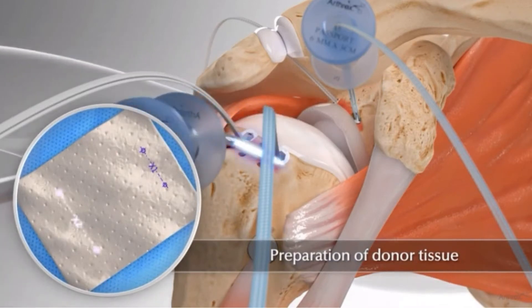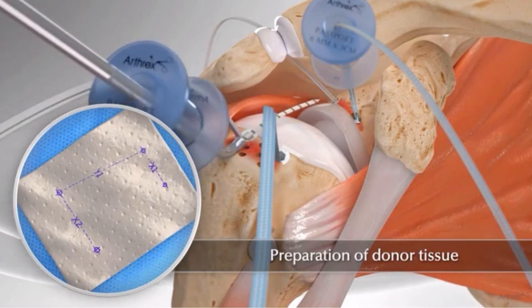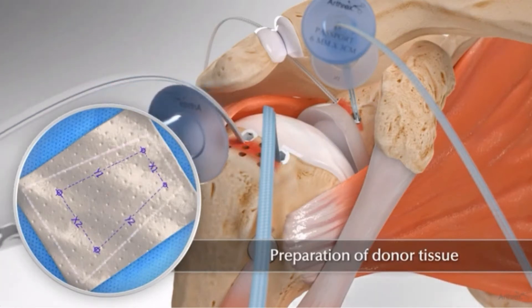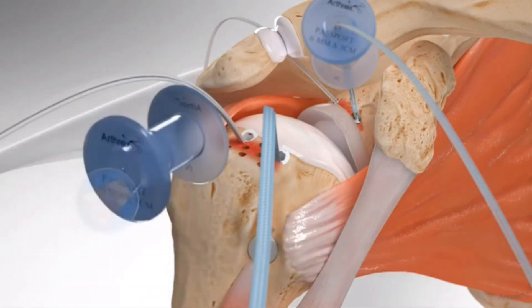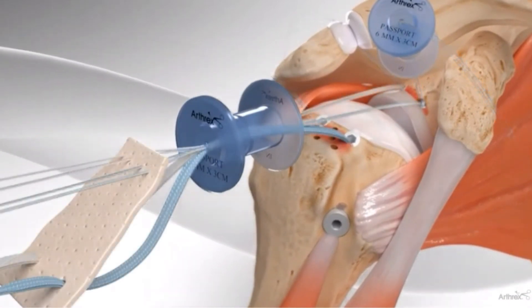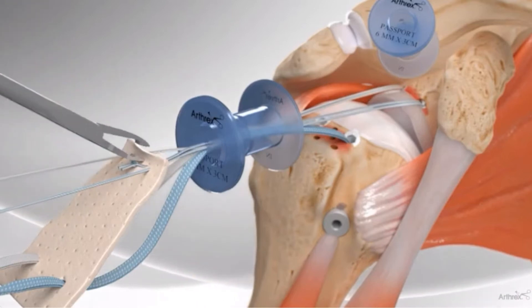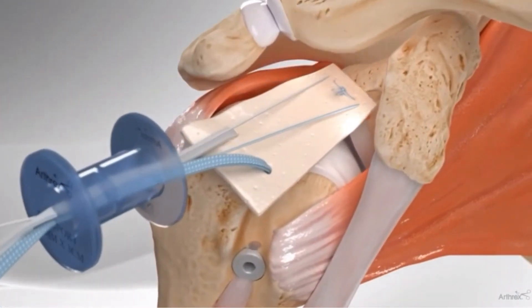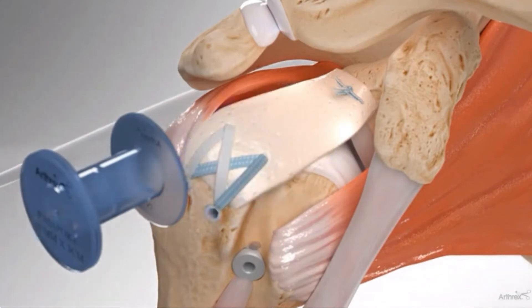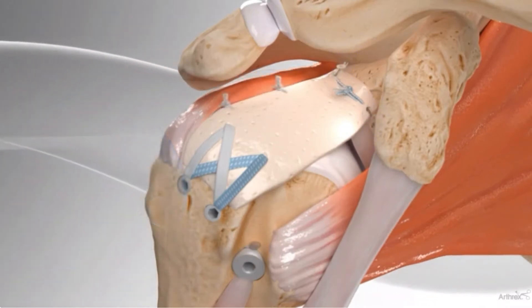We measure the distance between the anchors and use a piece of cadaver tissue, put the measurements on it, and cut it to the correct size to fit the defect. Once all four sides are measured and the graft is cut to the right size, we pull the sutures out arthroscopically, put them through the cadaver graft tissue, provisionally tie some down, and shuttle the graft in — all arthroscopically. We complete the repair by tying down the remaining sutures and adding more anchors as necessary. That gives us an arthroscopic treatment for some of these irreparable tears where we don't want to jump to a replacement.